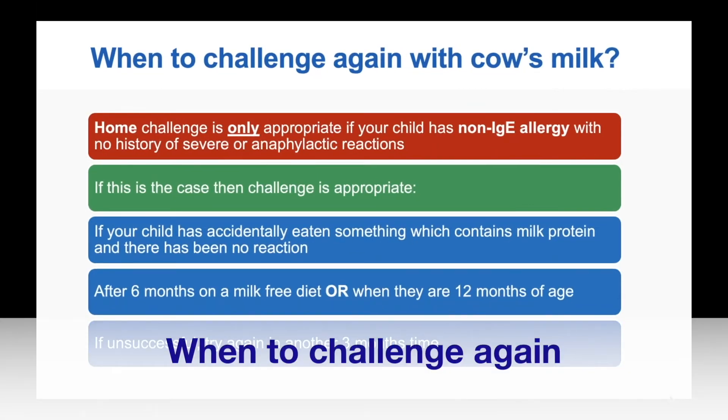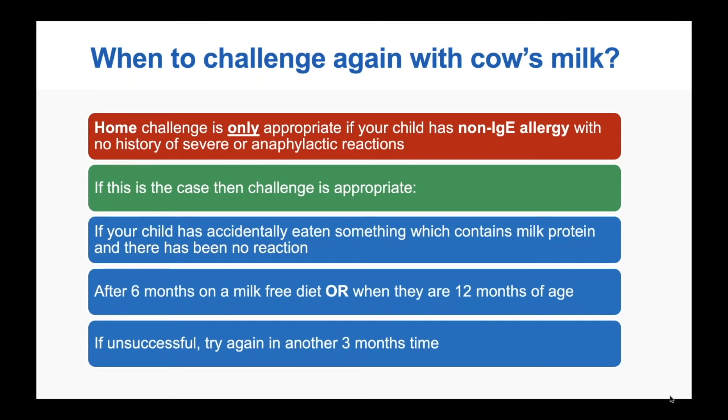The next challenge with cow's milk is usually around 12 months of age, or when your child has been symptom-free on a milk-free diet for six months. Home challenge is again only appropriate for delayed non-IgE mediated allergy with no history of severe or anaphylactic reactions. You may also be advised to re-challenge if your child has accidentally eaten something containing cow's milk protein and had no reaction at all — for example, if a grandparent gave them something with dairy, or they grabbed a sibling's food. If they tolerate it fine, it is a sign the cow's milk allergy may have been outgrown.